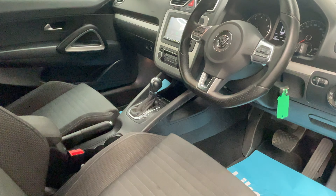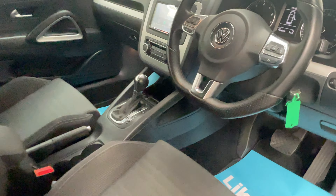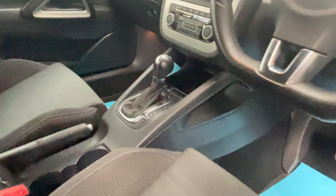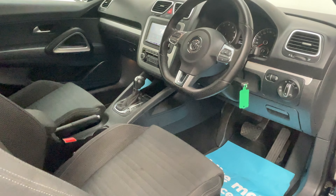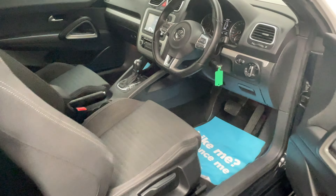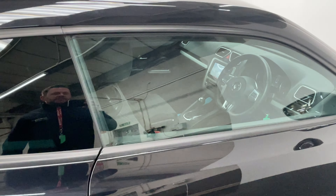This car also has adjustable suspension which can change between comfort and sport, and you also have climate control and a multifunction steering wheel. You've got the nice frameless window there as well.